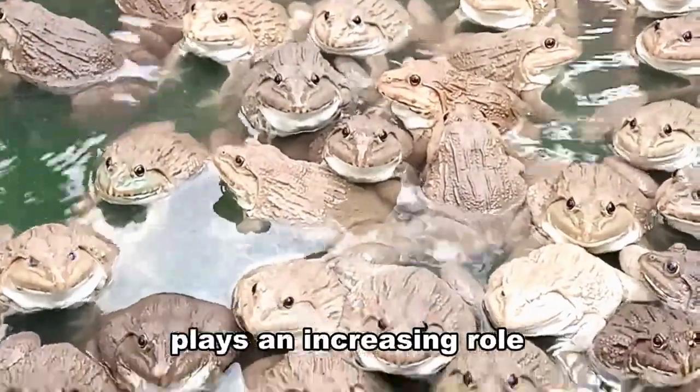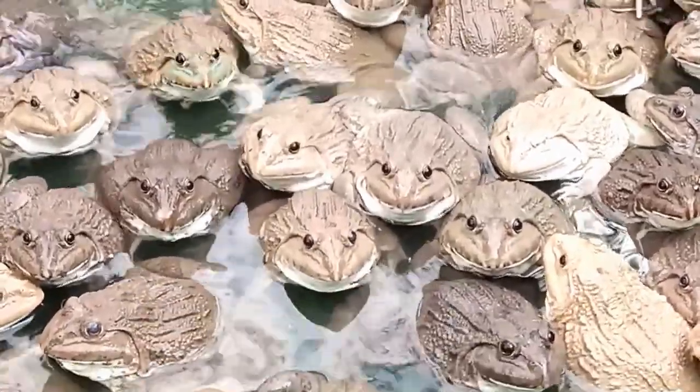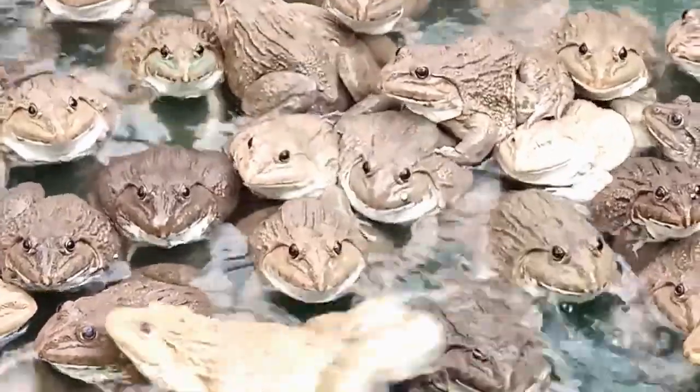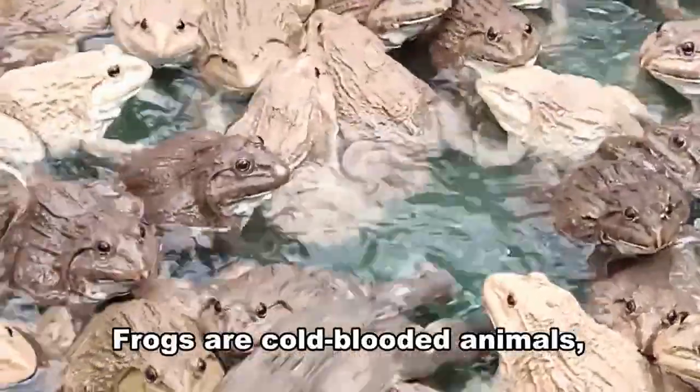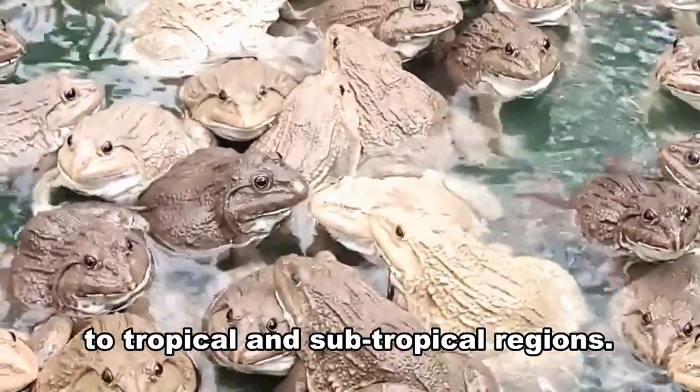Bullfrog farming plays an increasing role in meeting the global demand for frogs' legs. Bullfrogs live in still freshwater like ponds. Frogs are cold-blooded animals, so their culture is generally limited to tropical and subtropical regions.